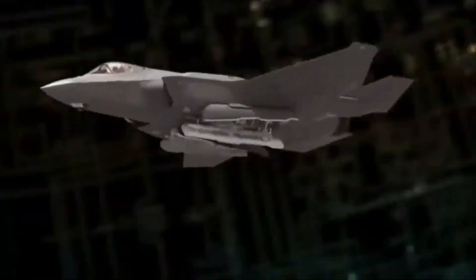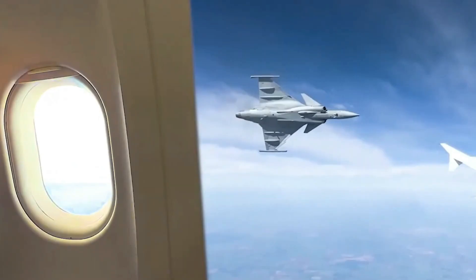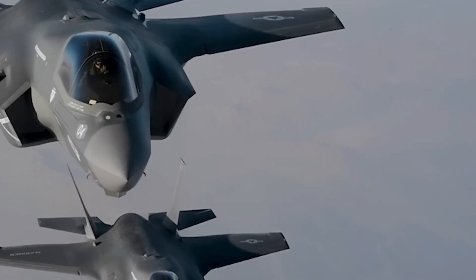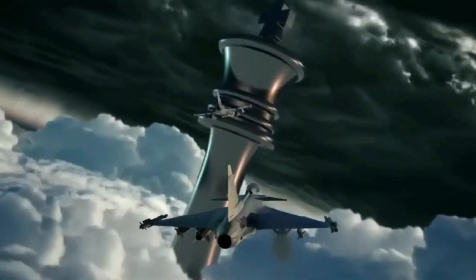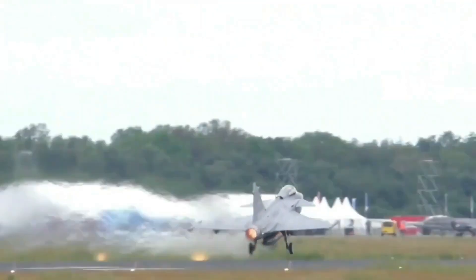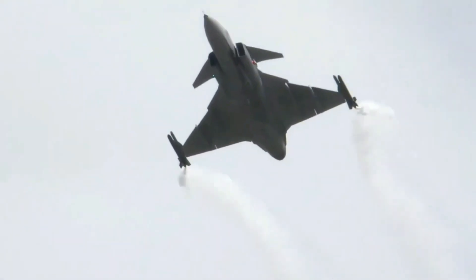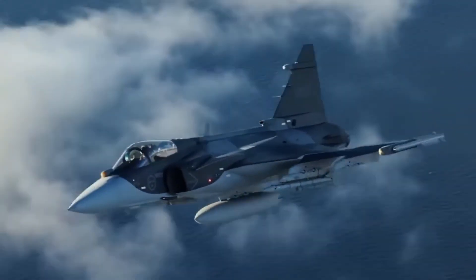The Gripen is a 4.5-generation fighter that is easy to control and capable of turning in a relatively short amount of time, with a low purchase cost. At the opposite end of the spectrum is the F-35, a 5th-generation stealth jet designed to dominate the skies, outfitted with better sensors and electronic warfare gear. Both options come with their own set of benefits and drawbacks, but which one stands out when it comes to the count?